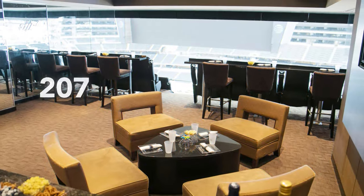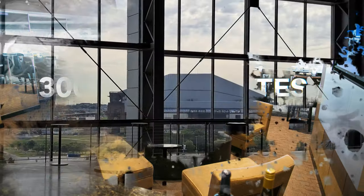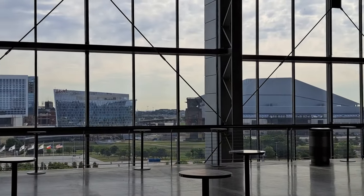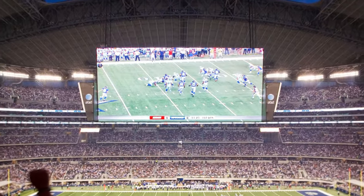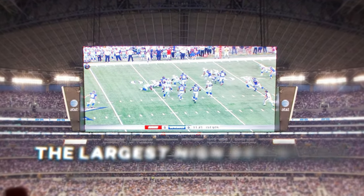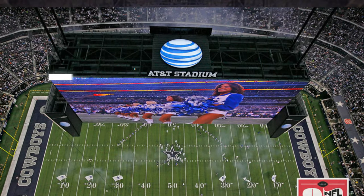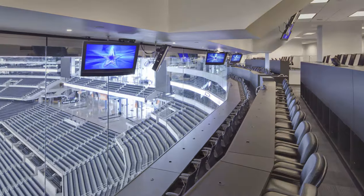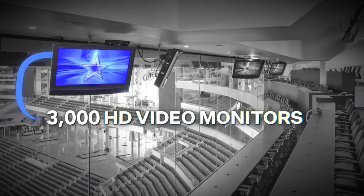The stadium offers over 300 luxury suites, some with private outdoor patios and massive glass walls that provide an unparalleled view of the Dallas skyline. AT&T Stadium is equipped with what was originally the largest high-definition video board in the world. The four-sided video board stretches about 60 yards. The stadium also has more than 3,000 HD video monitors scattered throughout the building, ensuring that every fan — whether in a luxury suite or standing room only — never misses any of the action.